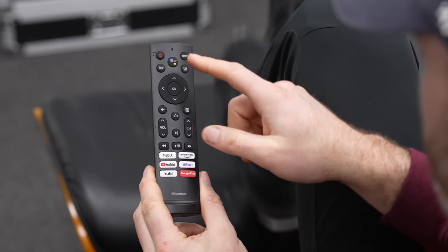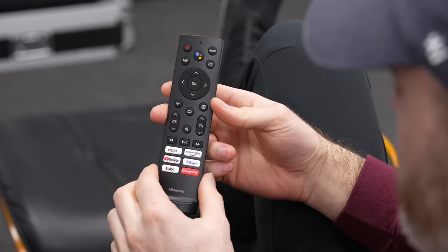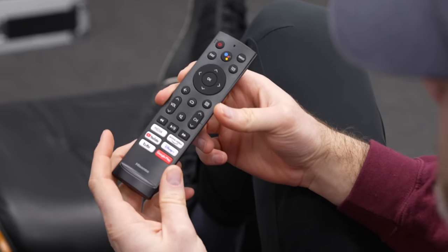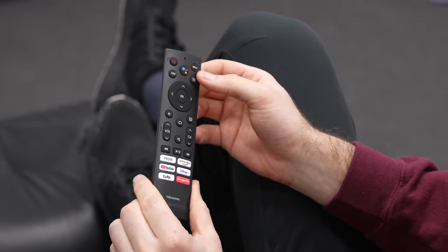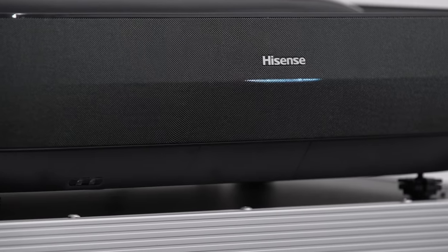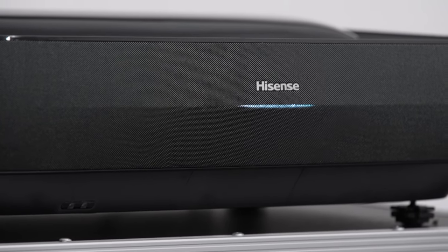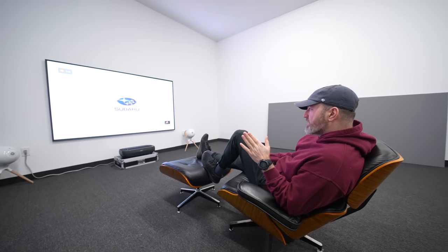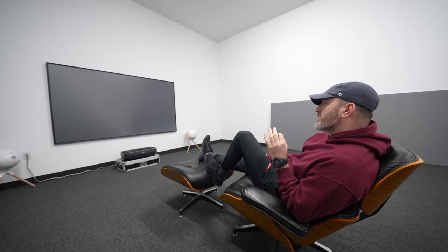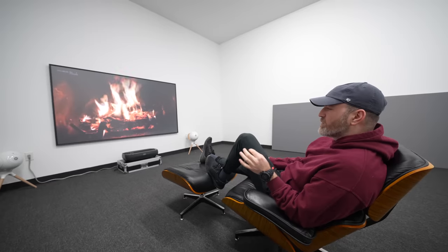The remote is a typical Android TV smart TV type of setup. You have your assistant button dedicated at the top, shortcuts for YouTube, Google Play, Disney Plus, Prime Video. There's a dedicated media button. Volume, channel change, input selector — relatively predictable stuff. I'm going to go ahead and turn the unit on right now. And just like that — this is surprising with the lights on. This is my first time viewing this display and it is definitely not your typical projector experience.